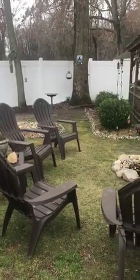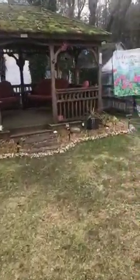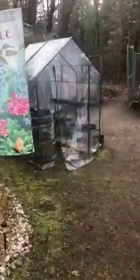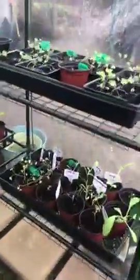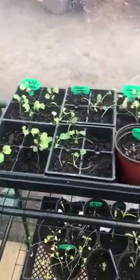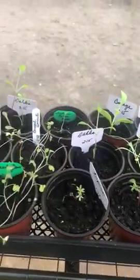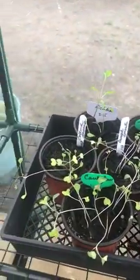I thought I would take an opportunity to bring you out to the greenhouse to show you what we have growing out here. Tonight is going to be the first night I keep them in here overnight — I think the temperature will be fine. We have some kale here, different kinds of kale, and different flowers and vegetables.